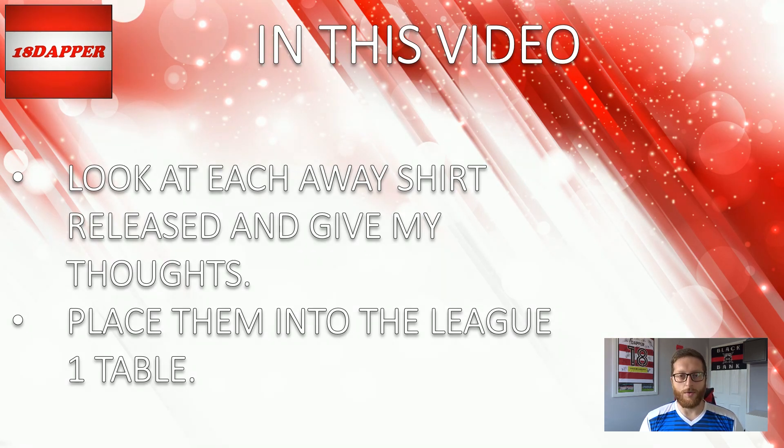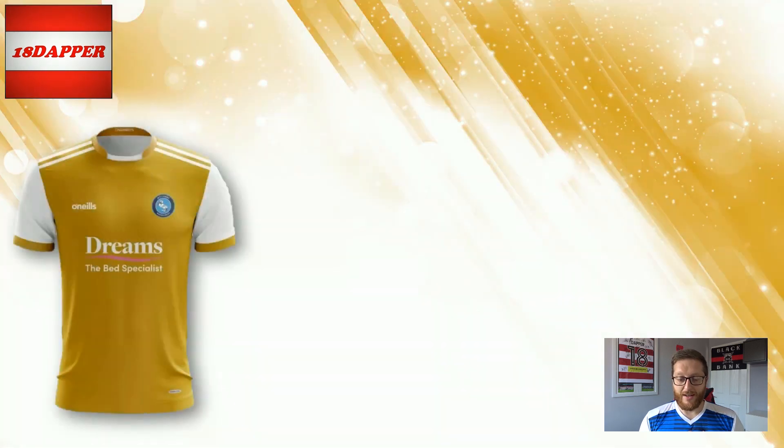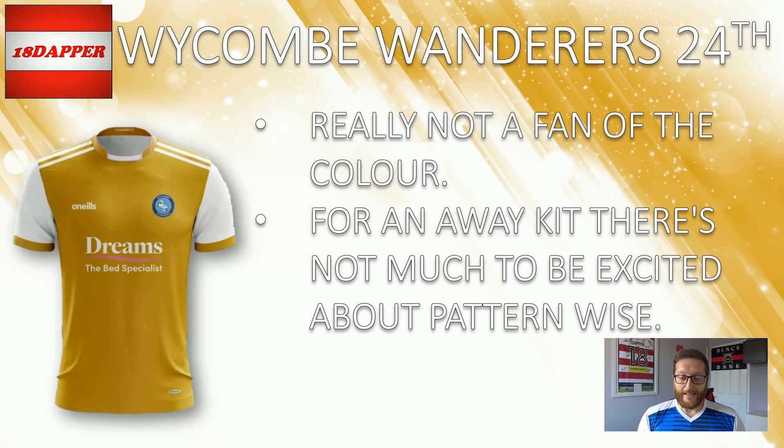Let's get this one underway, starting with the worst kit in my opinion and that is Wickham Wanderers. I'm just not a fan of the colour. For an away kit, there's not that much to be excited about either. I think if it had been a more vibrant yellow or a more vibrant gold, I'd have preferred it. But it just kind of looks meh. It was one of those instant dislike things. So unfortunately I've put Wickham down in 24th. The home kit did very well, the away kit not so well.